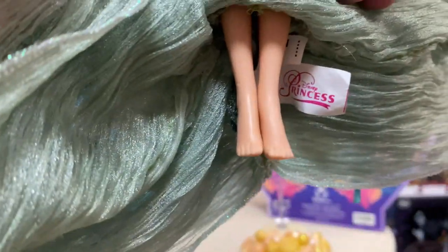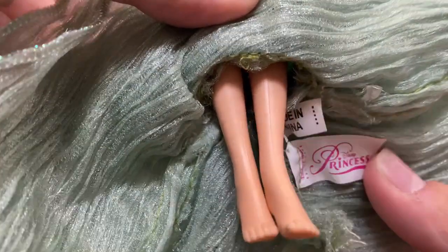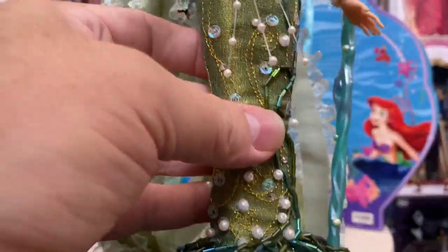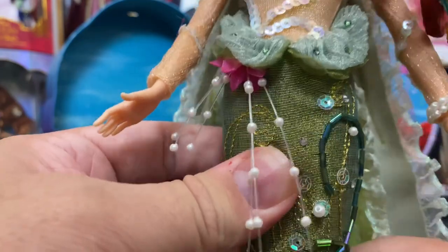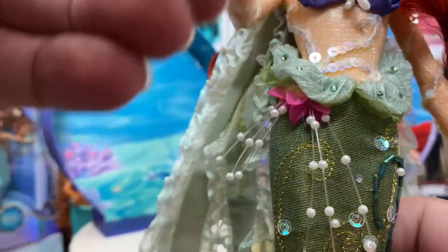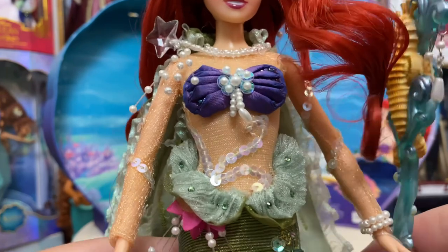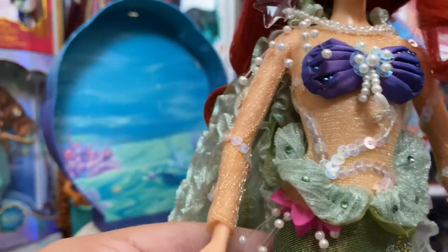She does have little human feet — you can see the old Disney Princess tag, made in China. For points of articulation, she has bend-and-snap knees, no articulation at the elbow, but you can move her arms forwards and backwards and of course at the head as well.